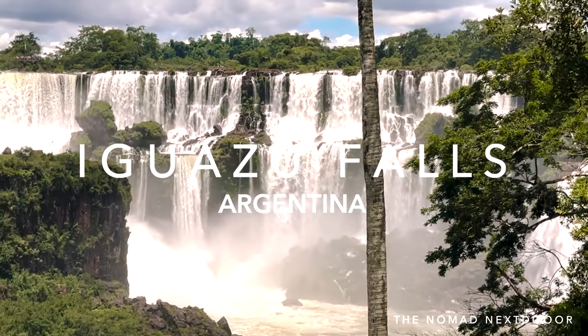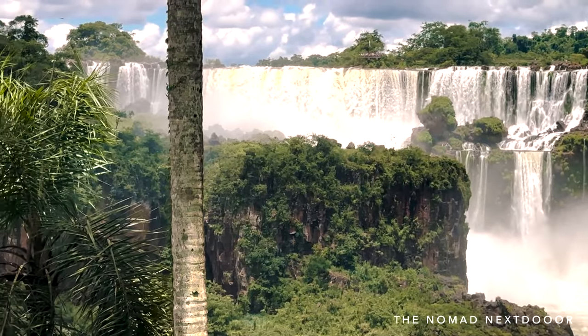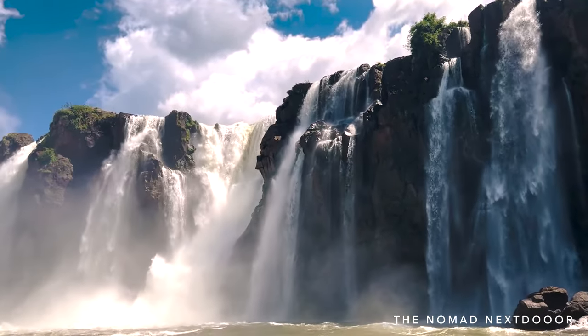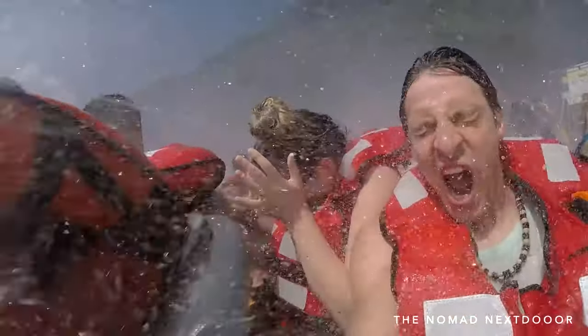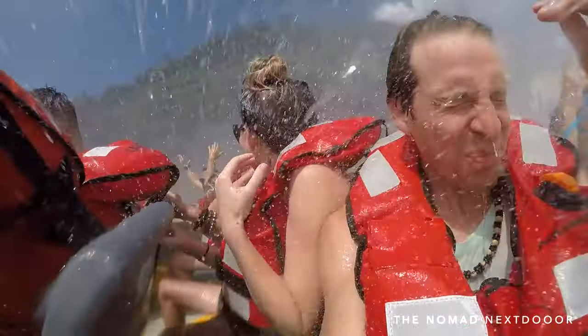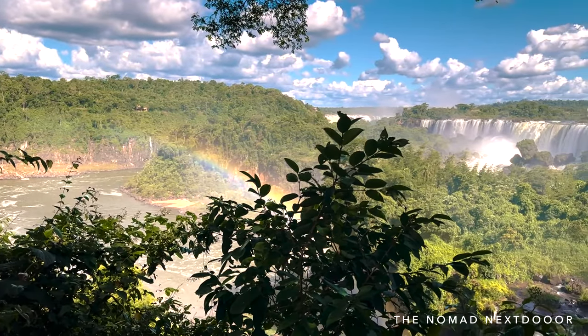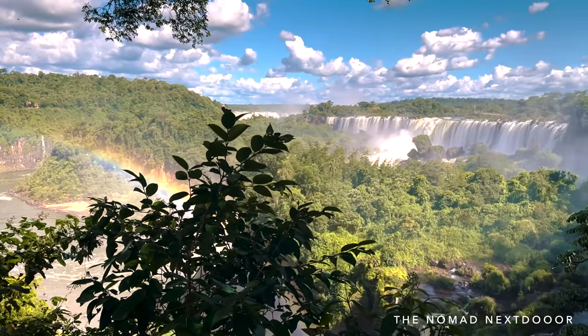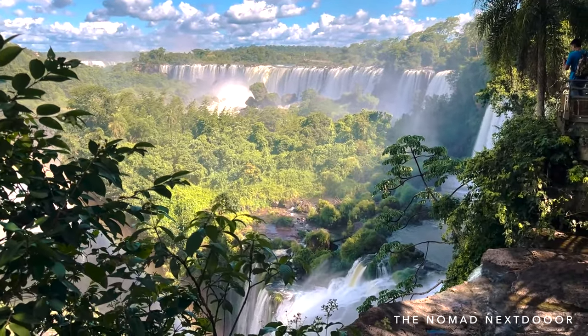Located on the border of Argentina and Brazil, in the middle of the subtropical rainforest, lies one of the most spectacular waterfalls in the world. Made up of 275 cascading waterfalls spanning up to 2,700 meters wide and 82 meters high, making it even larger than the world-famous Niagara Falls, Iguazu is a UNESCO World Heritage Site that you need to visit at least once in your lifetime.